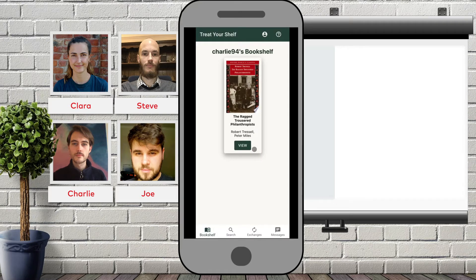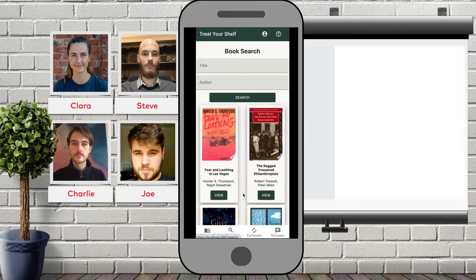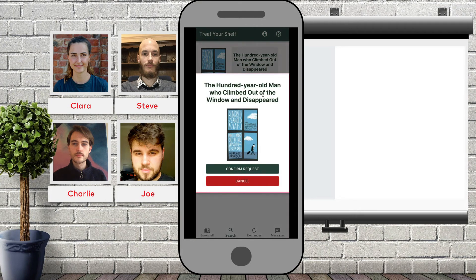Your book will now be viewable on your bookshelf for other users to see and request swaps. To find a book you would like to receive yourself, select the search button at the bottom. Here you can either refine the search using a book's name or author, or alternatively you can scroll down and select any user's book. View the book to be given further details as well as information about the book's owner, their location and how far away they are from you. If happy, select request swap and confirm your choice.